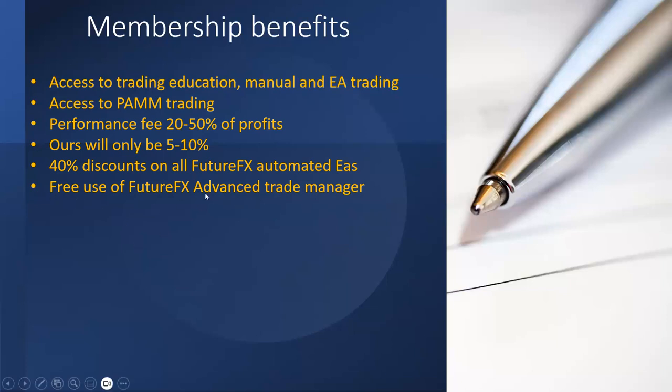Current Future FX members who are still paying $50 per month get basically the same benefits I'm talking about now, but here's an extra one they're going to get: free use of the Future FX Advanced Trade Manager.